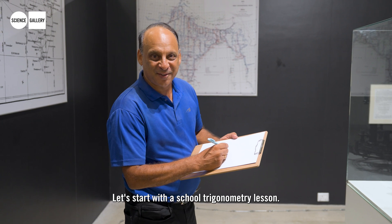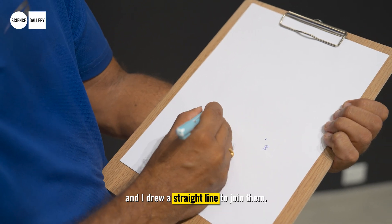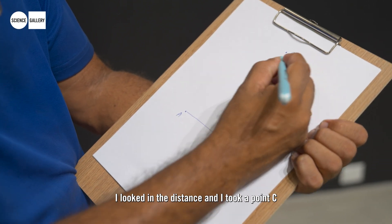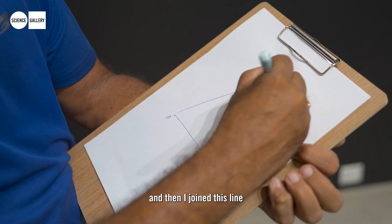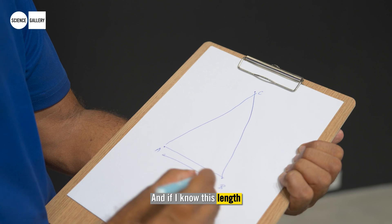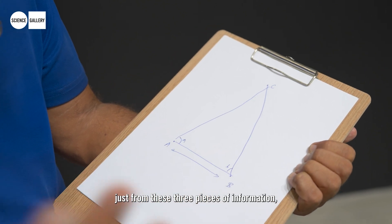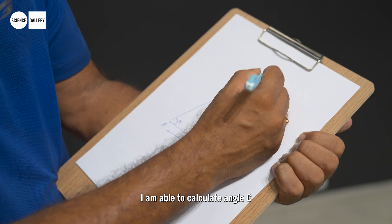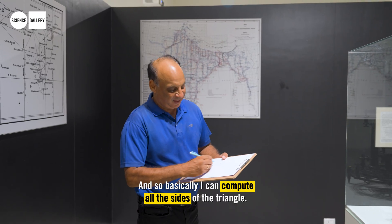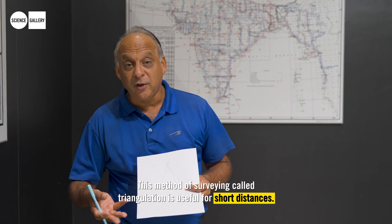Let's start with a school trigonometry lesson. If I have a point A and another point B and I draw a straight line to join them, and standing here I look in the distance and take a point C, joining these lines I get a triangle. If I know the length AB and angles A and B, I am able to calculate angle C as well as the length of the other two sides — I can compute all the sides of the triangle. This method of surveying is called triangulation.